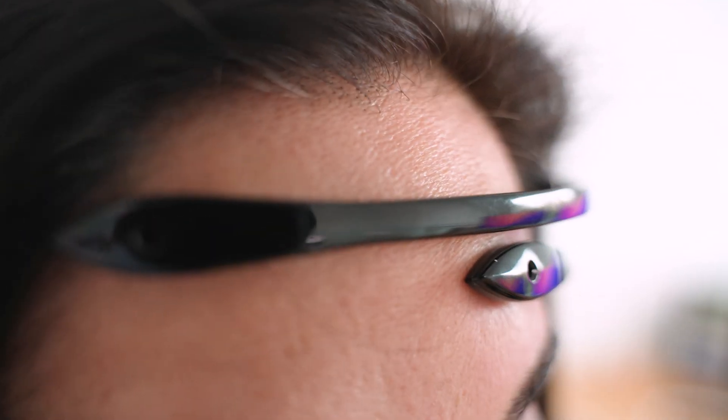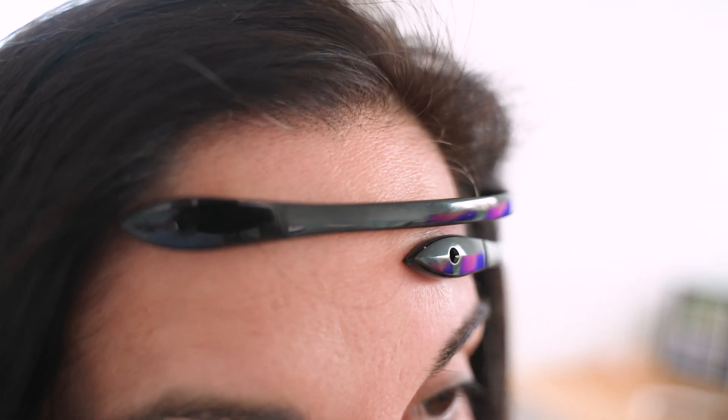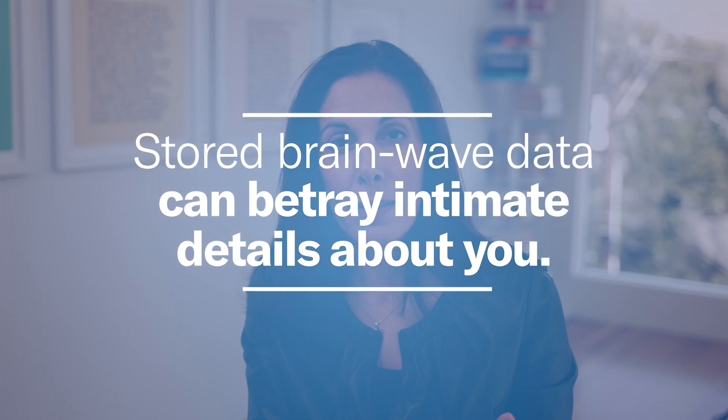One reason it's different: most people, if you ask them where their sense of self is located, they point to the head. When you start putting sensors on the brain, the feeling of intrusiveness and invasiveness for an individual employee is much more profound. The second reason is what you could potentially discover. In order to collect the information that extracts attention, you collect this wider array of brain activity, which — if stored as algorithms become more sophisticated, or even with existing algorithms — could probe that information for more sensitive and deeply intimate information about an individual.